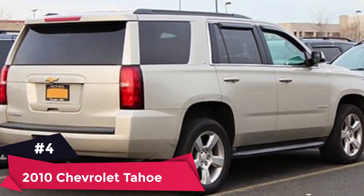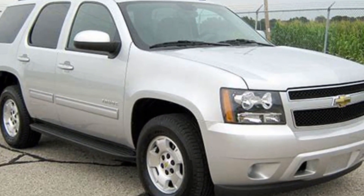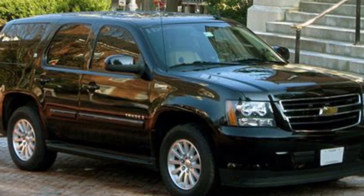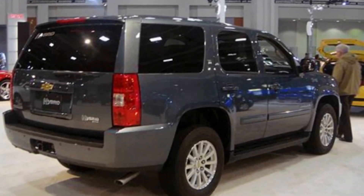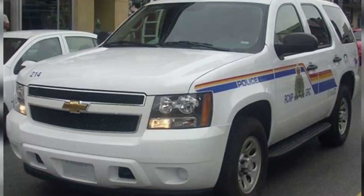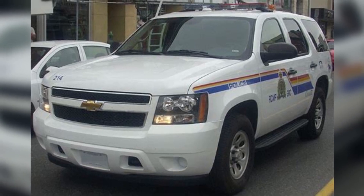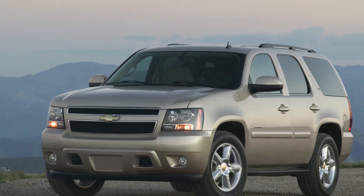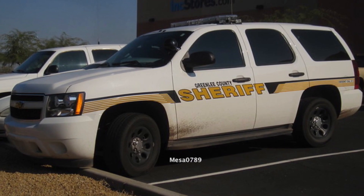Number 4: 2010 Chevrolet Tahoe. Average price paid: $11,562 to $18,458. Overall score: 9.1 out of 10. When you find yourself in need of a large SUV, whether it's for a growing family or to tow a new boat, there can be some sticker shock. The 2010 Chevrolet Tahoe can fit a family comfortably in its three rows, and it can tow up to 8,500 pounds. Predicted reliability is excellent, and it can usually be found for under $20,000 on average.